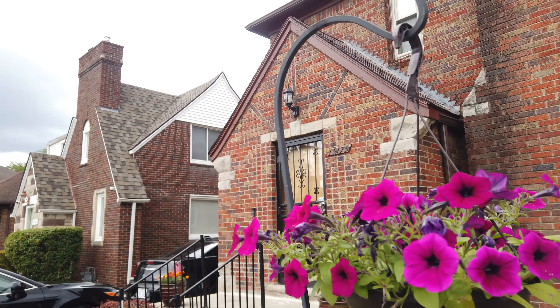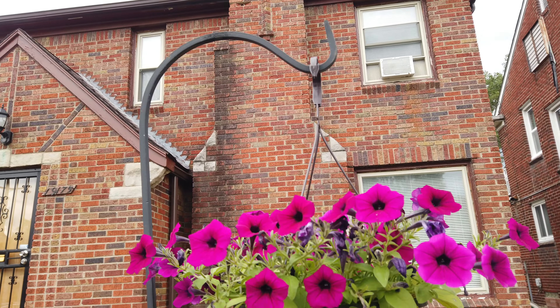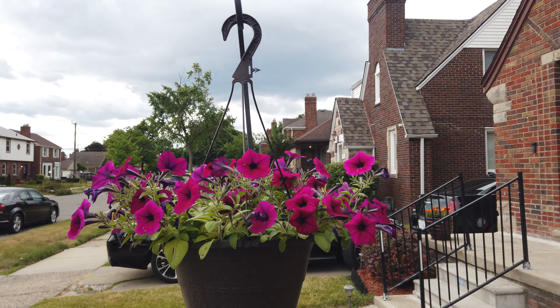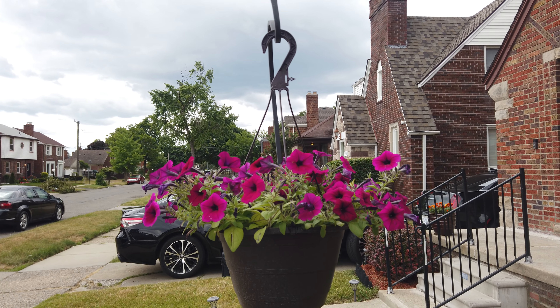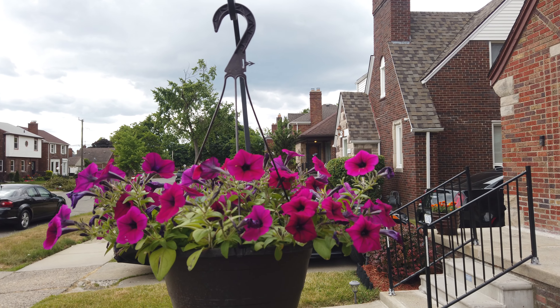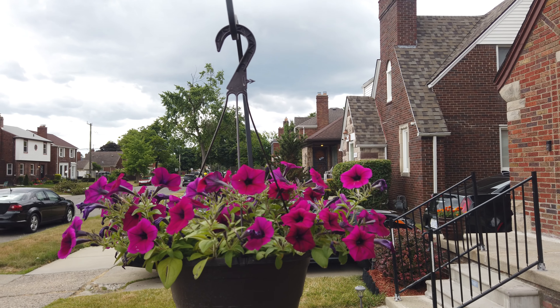This beautiful plant did not look like this when I first purchased it. Because of TLC — TLC, sun, water, and shade — you have mother nature's beautiful display.